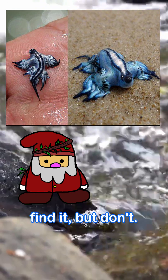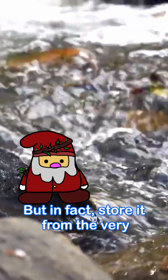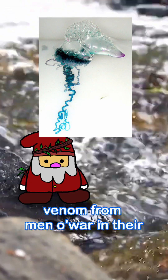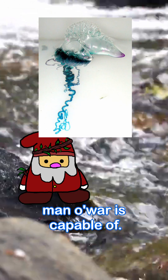You may want to pick one up if you find it, but don't. Blue dragons are venomous and will sting you. They don't produce the venom, but in fact store it from the very creatures they eat. They are able to concentrate the venom from men o' war and their tendril-like parts, making the venom way more potent than what a man o' war is capable of.